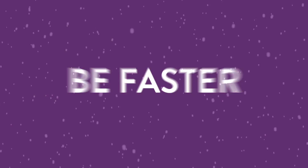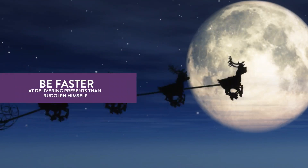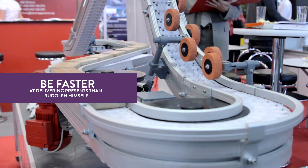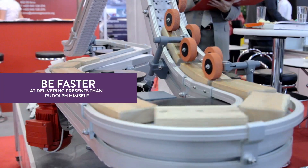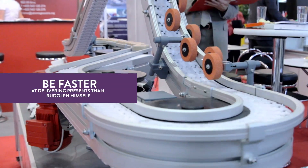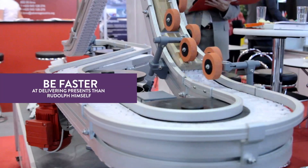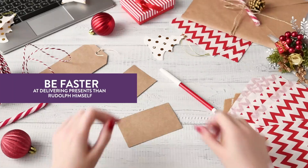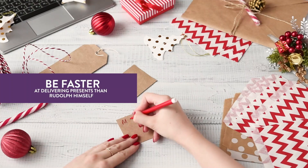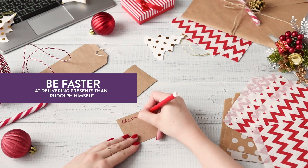Number 9: Be faster at delivering presents than Rudolph himself. If you use FBA, don't worry — Amazon is focused on shipping your product quickly. However, if you do the fulfillment yourself, take extra care to send your products as fast as possible. This is also an excellent time to put a special spin on your product packaging. If you use FBM, include a holiday-themed card in the package, thanking the customer for their purchase.